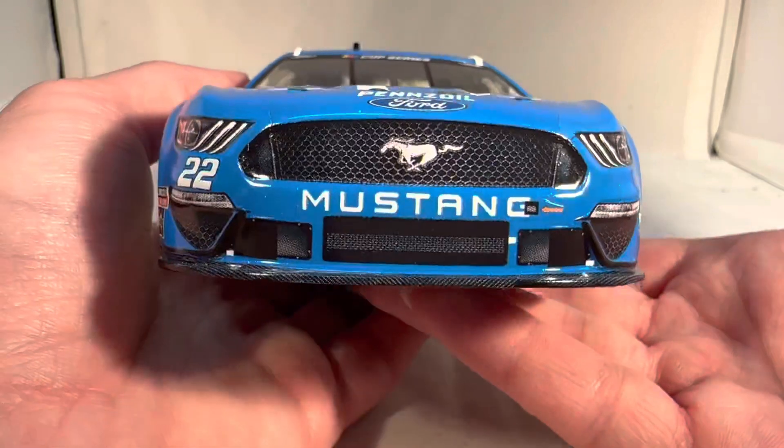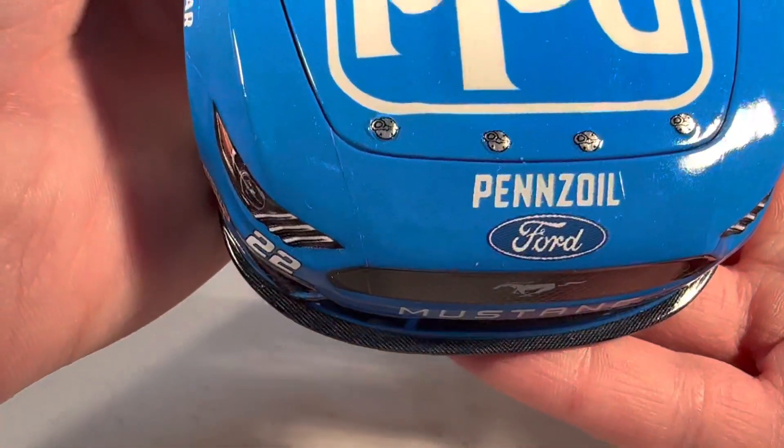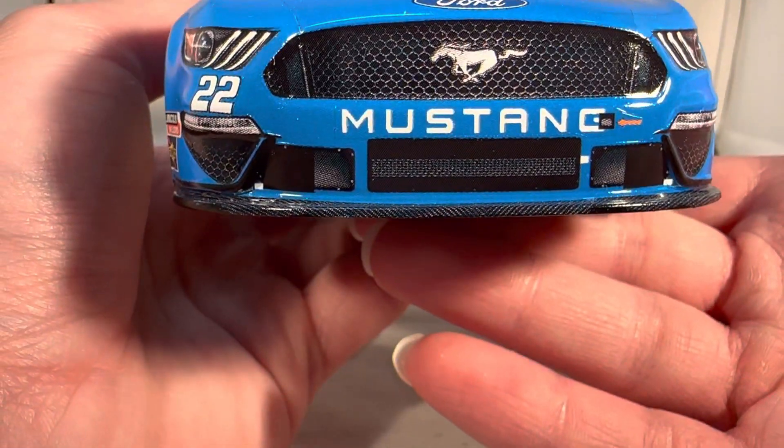This paint scheme was always popular — any time it got offered, it got made, pretty much. Anyway, let's get down to sponsors. You got PPG, Pennzoil Ford Mustang, number 22.